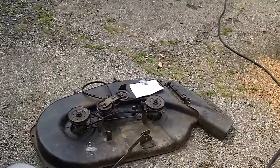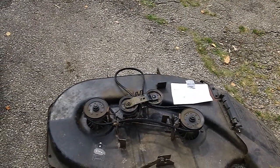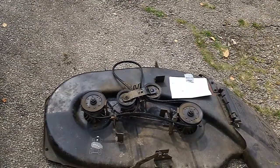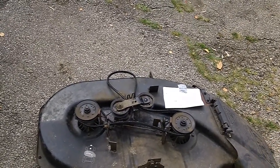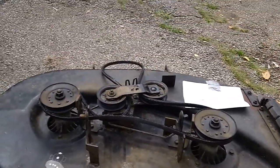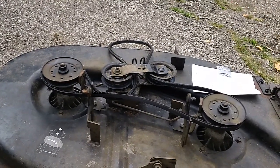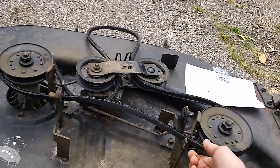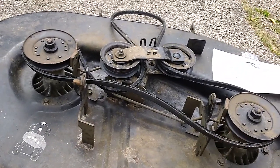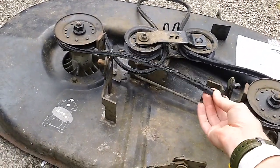The other problem he was having was he claimed the machine was eating belts — his words not mine. We took the 38-inch deck off and asked what kind of belts he was putting on. He was claiming his brother was putting new belts on and we asked point blank if they were OEM or knockoff belts, and he confirmed they were not OEM. There may also be a problem with the actual length. What we found was the belt was catching on the back portion, which is why it was getting shredded — the belt was not put on the machine correctly.